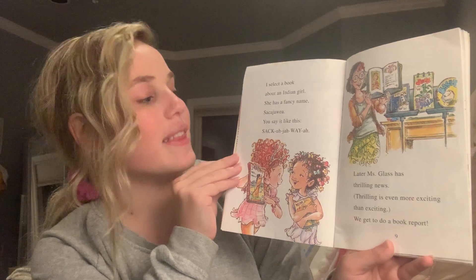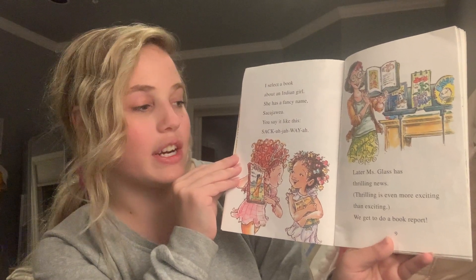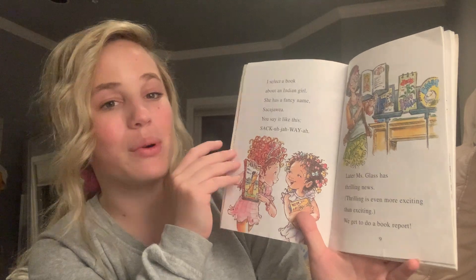You say it like this: Sacagawea. Later, Miss Glass has thrilling news. Thrilling is even more exciting than exciting. We get to do a book report.